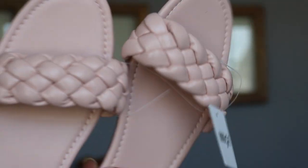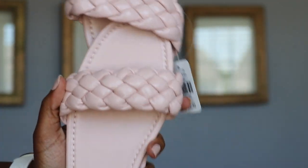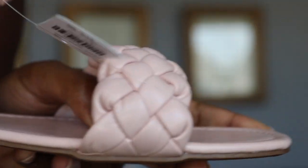I wish I would have gotten them when I originally saw them because the sky blue color I wanted was out of my size. But I did find these pink ones — these are called the Braided Strap Slide Sandal in the color blush. I wear a size nine, nine and a half, or ten, and I got these in a size 10. The ticketed price is $12.99, but with the buy-two-pairs sale on the website, I got each pair for $10.